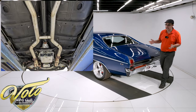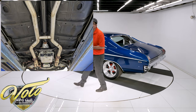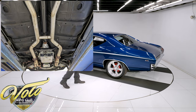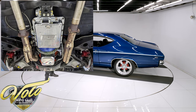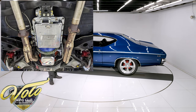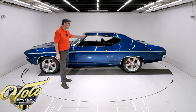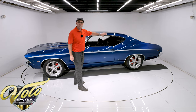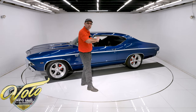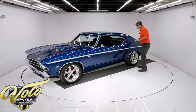The brake system was redone. It has disc in front, drum in back. I did notice the e-brake cables are not there, so it does not have the e-brake. Dual exhaust system looks like two and a half inch with a crossover pipe — you'll hear how it sounds towards the end of the video. Flowmaster mufflers, and I like how they did the downturn tip, so everything is tucked up under there.